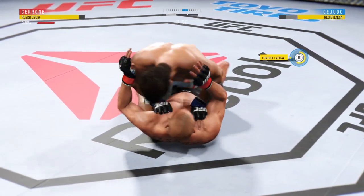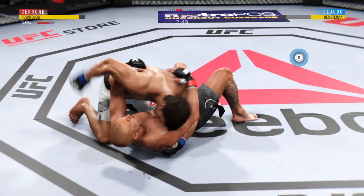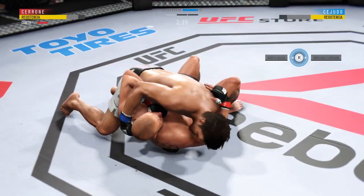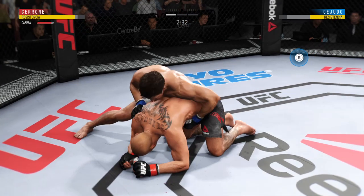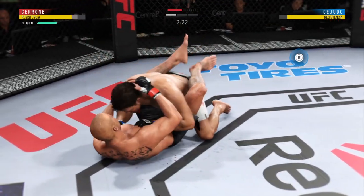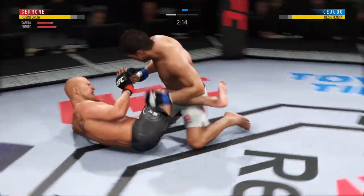You don't want to spend too much time fighting off of your back, but pretty good work here from the bottom by Cerrone. He's taking some big shots on the bottom. Beautiful punch. Donald's giving up his back here — very dangerous. Excellent movement on the ground, constantly moving, constantly staying busy. Pretty good work with the ground and pound here by Cejudo.